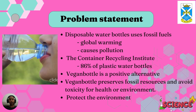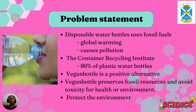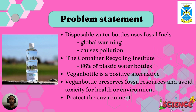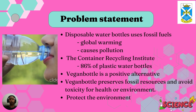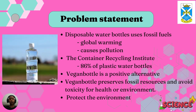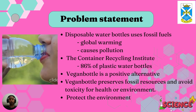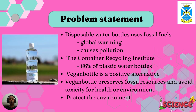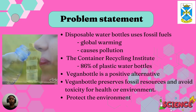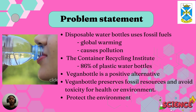The problem statement is: the entire life cycle of disposable water bottles uses fossil fuels, contributes to global warming, and causes pollution. The Container Recycling Institute found that 86% of plastic water bottles consumed in the world end up in the trash. Vegan water bottles are a positive alternative to worldwide plastic water pollution. Vegan bottles preserve fossil resources and avoid toxicity for health and the environment. Manufactured without a drop of petroleum, this packaging helps protect the environment and our water without endocrine disruptors.